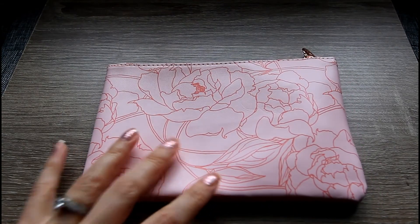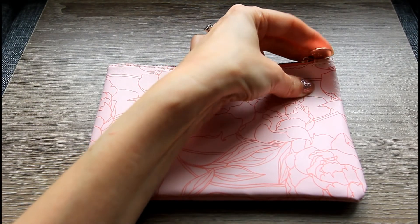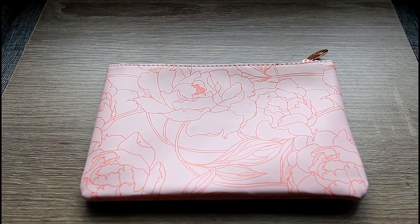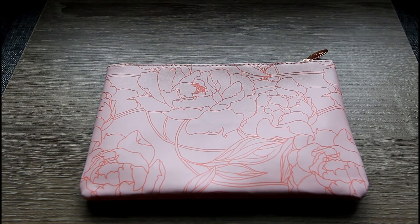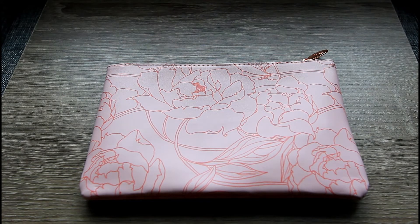I truly do enjoy this month's theme, and the bag is no exception. I think it's beautiful — I love the floral pattern and the little rose gold zipper tag. All in all it's a really pretty bag, perfect for May and the Mother's Day month, and I'll definitely put it into use.